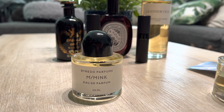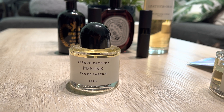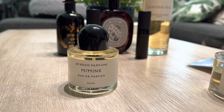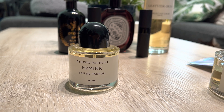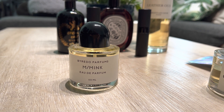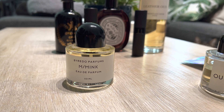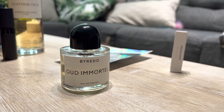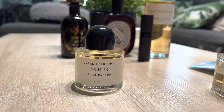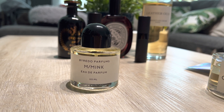Whenever I jump into a new brand — this isn't the first Byredo I've had. I had Bal d'Afrique for a bit, maybe about two years ago, then ended up selling it. It's a great fragrance but I just wasn't getting use out of it. So I decided to jump back into the house. So far I've got Oud Immortal and Mink.